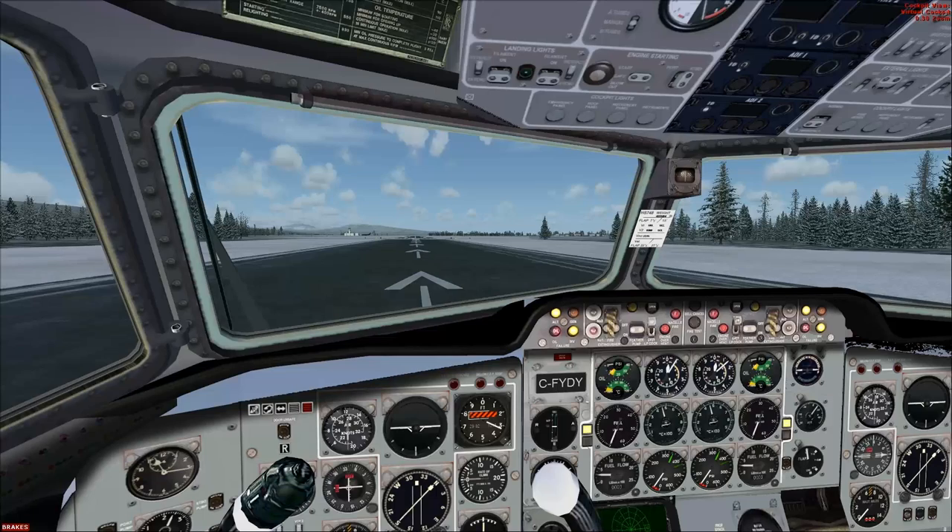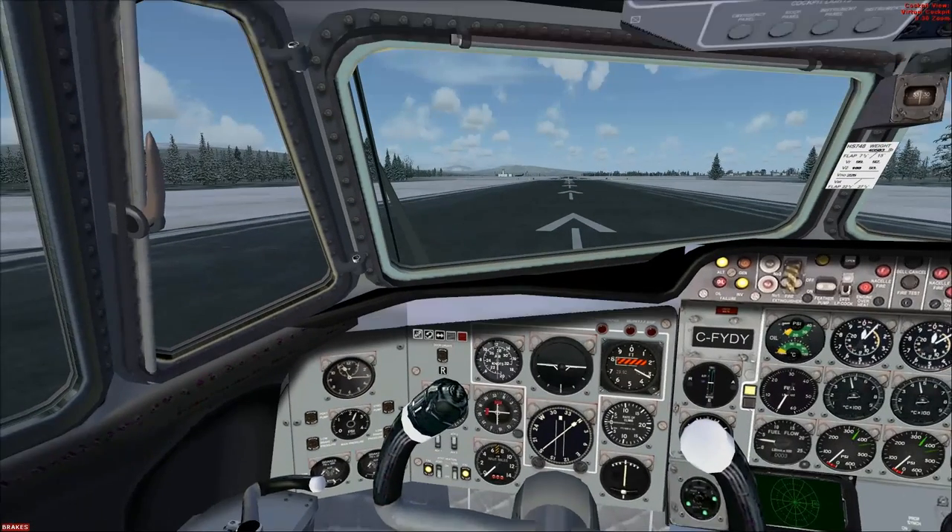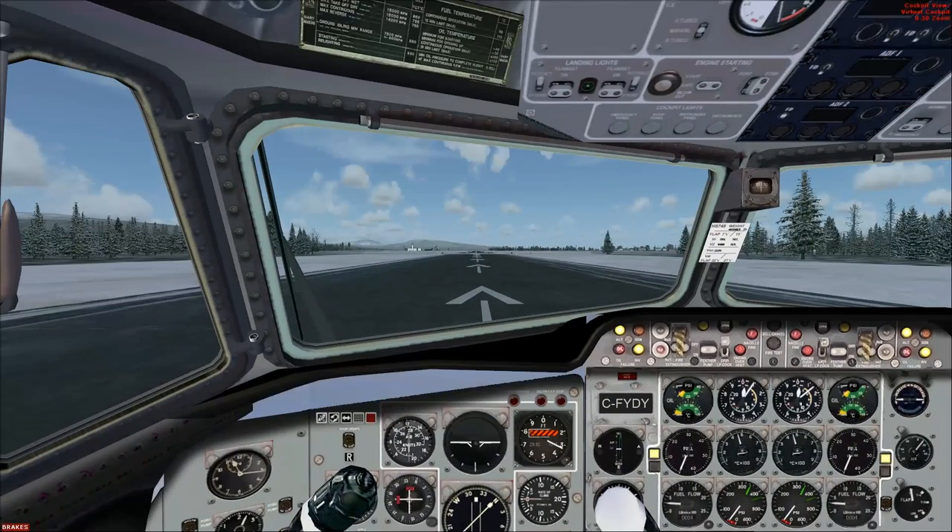All right, let's stop babbling. We have a virtual cockpit — yay, virtual cockpit! Let's switch up here and flip on those landing lights.